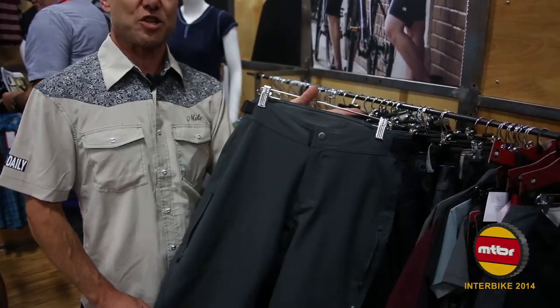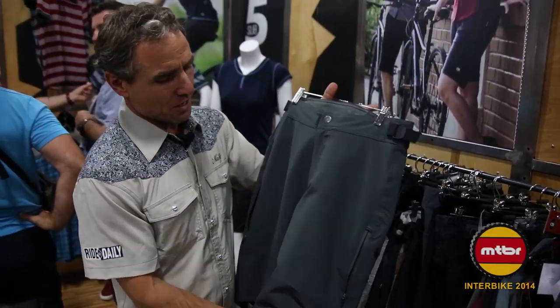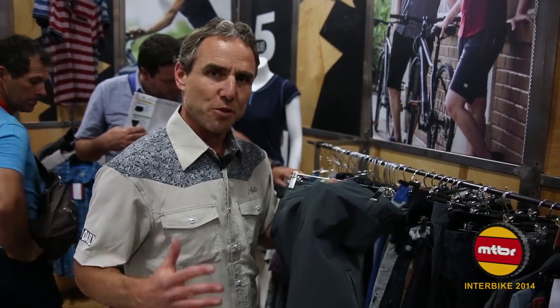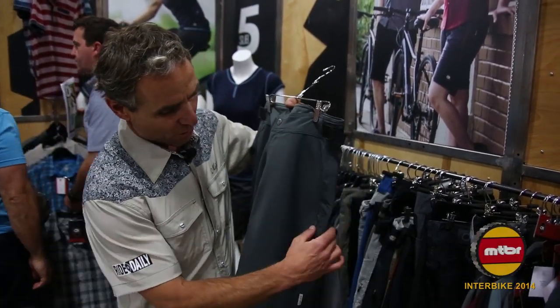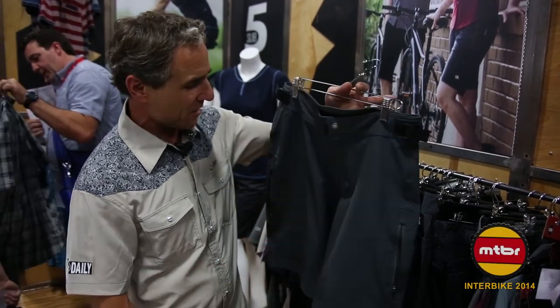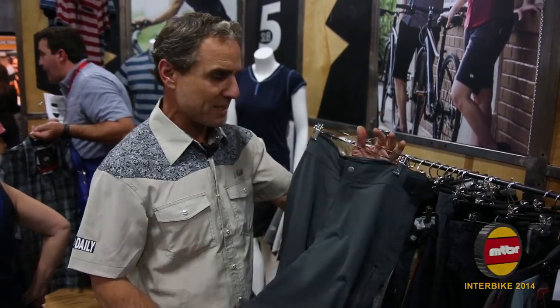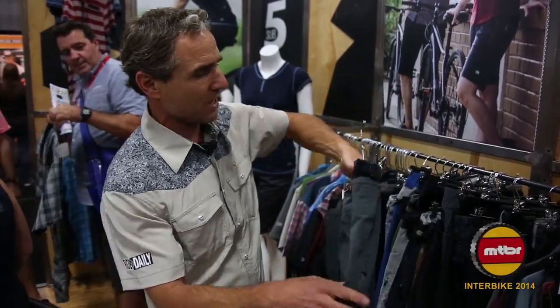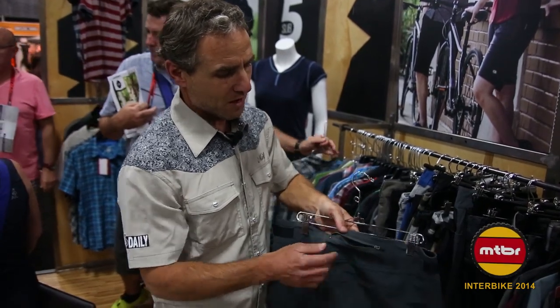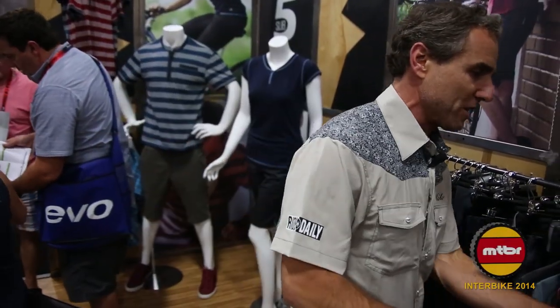Next is the Crush short — all mountain, could be enduro. Really nice high-end short. Soft shell, four-way stretch fabric, DuPont Teflon coated, so it's going to repel water and mud. Really long zippered storage pockets that double as vents. Media gasket on the side. Slick material under the kneecap so it slides nicely over body armor. Storage pocket on the backside — so you can throw your CO2, goo packs, dollars, credit cards back there. The Crush short, really awesome for 2015.